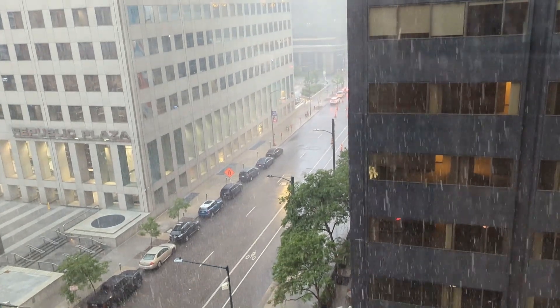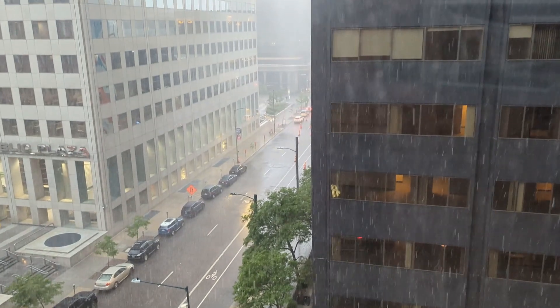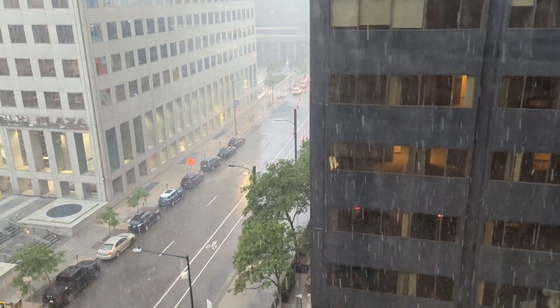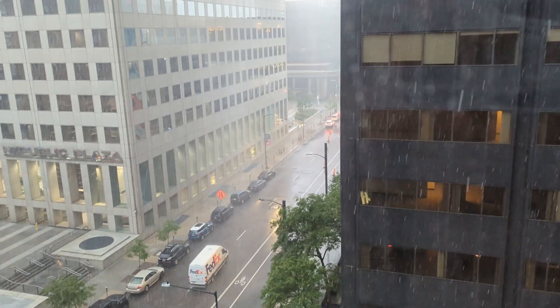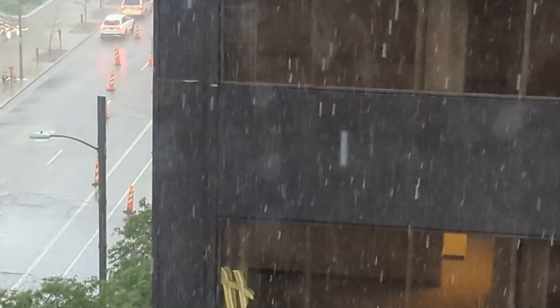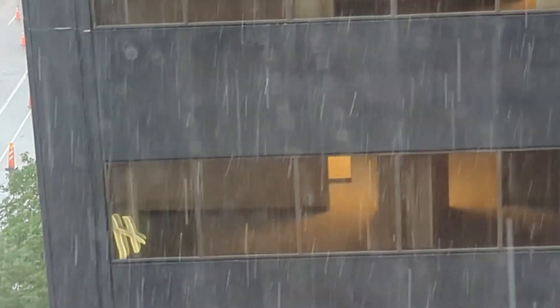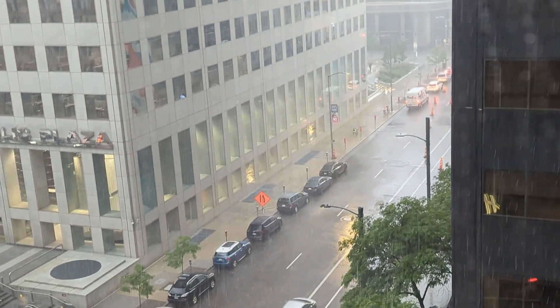We're in Denver and we had a tornado watch for this area — now it's hailing like crazy. You can see it coming, hitting the window and bouncing off. We're having fun watching it.